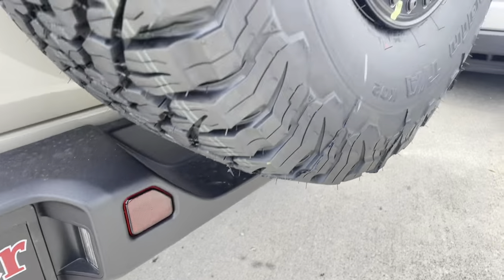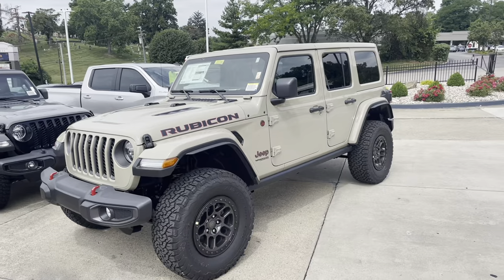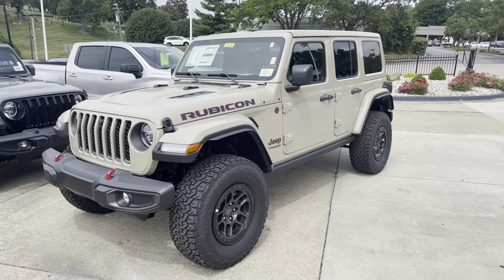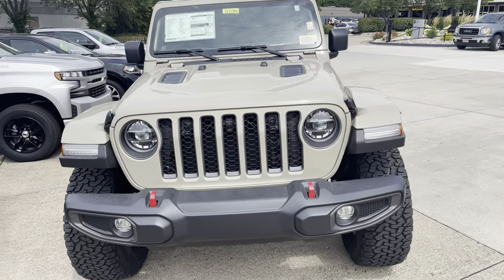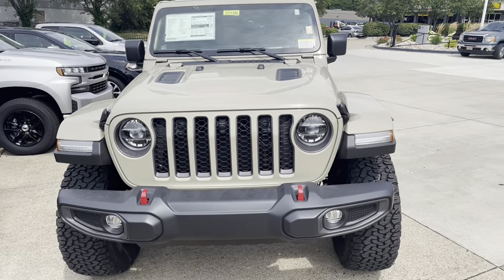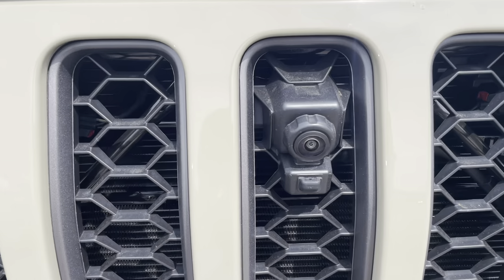Red hooks. I'm not going to dive in too deep about this Rubicon and get inside or anything. It's pretty standard on the interior-wise with the leather seats and red stitching. This one does have the front trail cam on it.